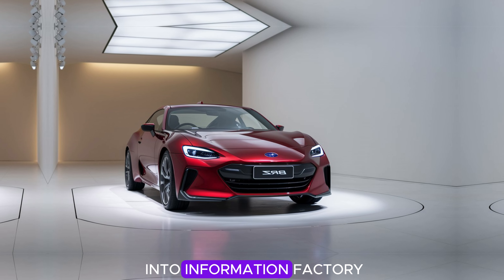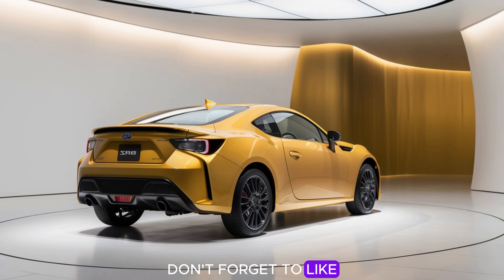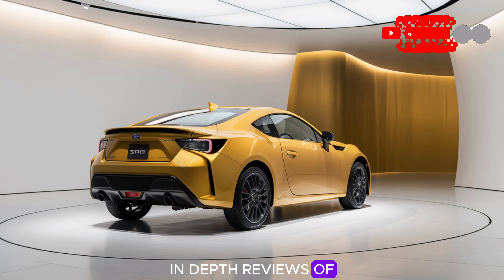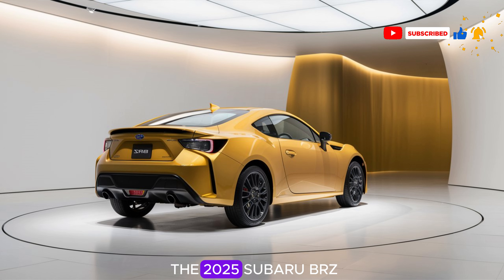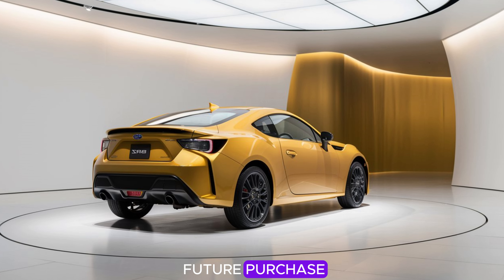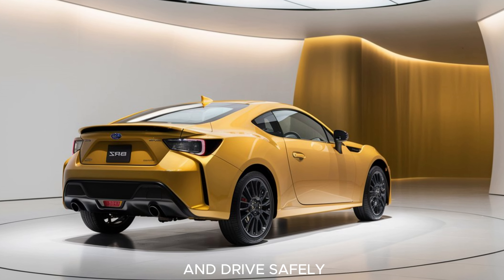Thank you for tuning into Information Factory. If you found this review helpful, don't forget to like and subscribe for more in-depth reviews of the latest cars hitting the market. Let us know in the comments what you think of the 2025 Subaru BRZ and if it's on your radar as a future purchase. We'll see you in the next video — until then, stay informed and drive safely.